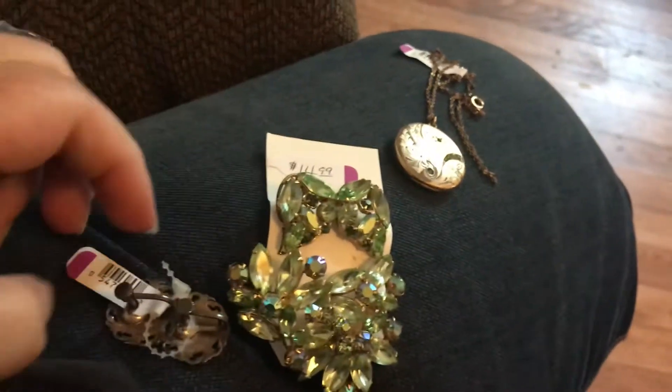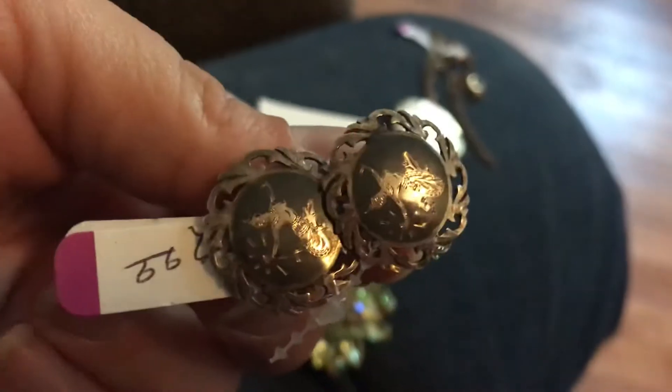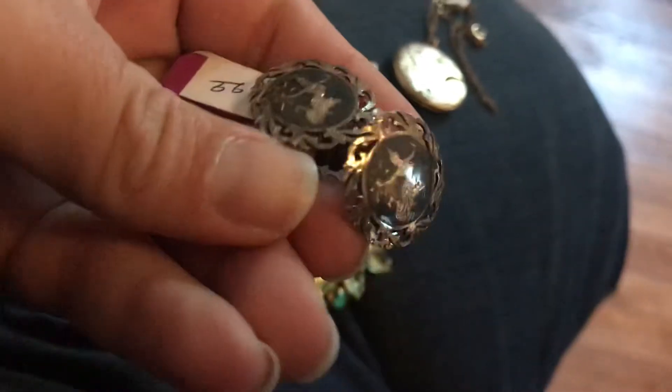Okay, so this is my fine set from Savers. I found these — these are screw-on earrings by Siam, S-I-A-M basically.